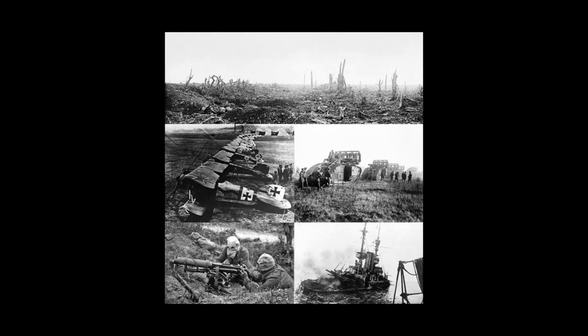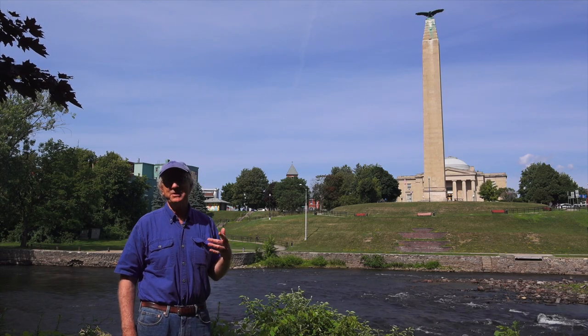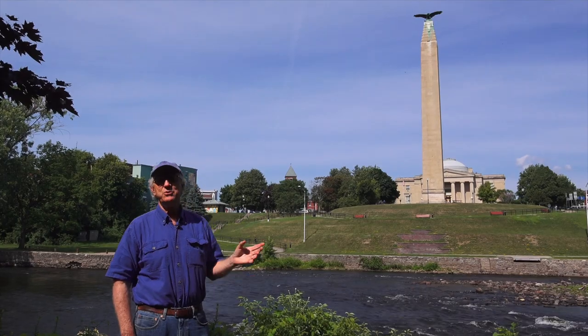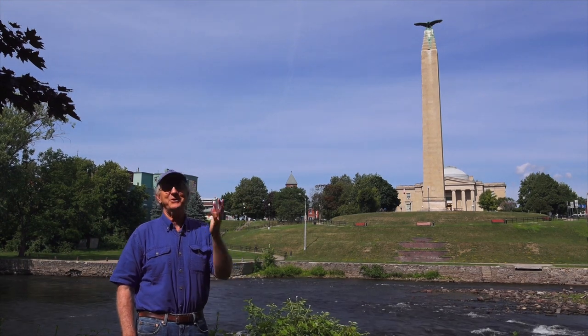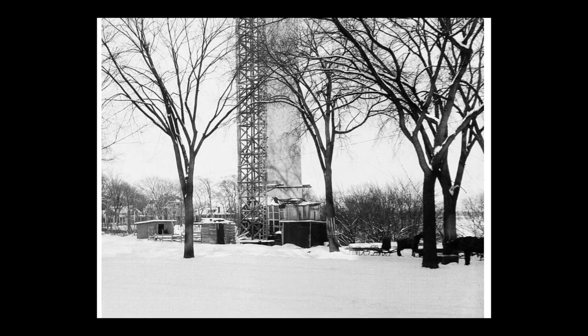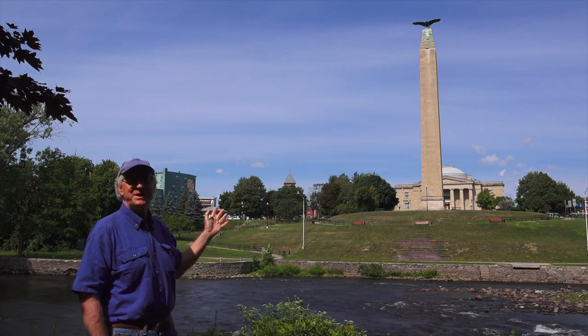World War I came along and funding for the continuation of this project went away until the war was over. The task of building the monument picked up again in 1921 under the United States Corps of Engineers. They went out to bid with the design, but the cost estimates came back too high. They redid some site work, went out to bid again — again too costly — and went out a third time. The final design pushed the monument back closer to what is now City Hall Place, requiring much less site work. Finally it got awarded to a New York firm, construction began, and it was finished and dedicated in 1926. A whole series of wonderful black and white images survives showing the monument being erected with scaffolding all around it.